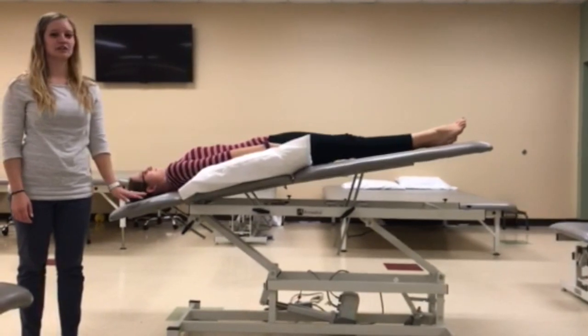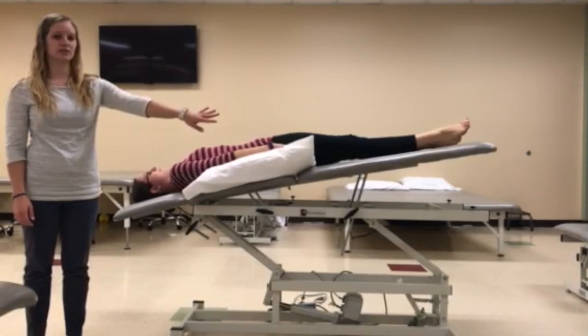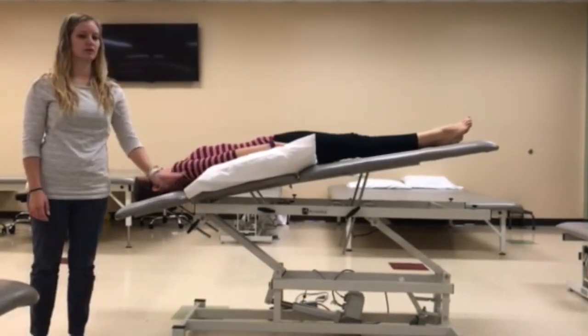This is the postural drainage position for the right middle lobe. The patient is positioned in Trendelenburg with the feet of the bed raised 12 inches and a pillow propped under their right side.